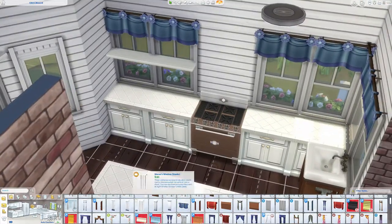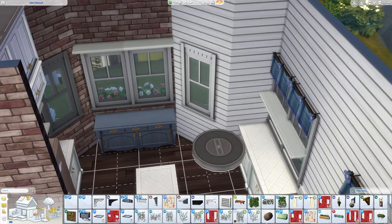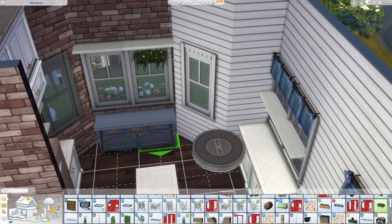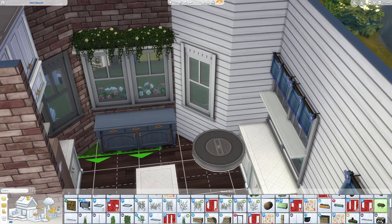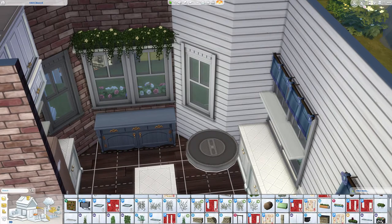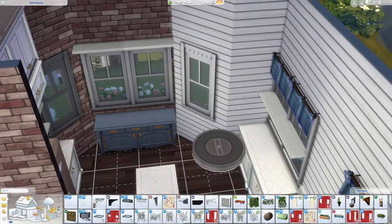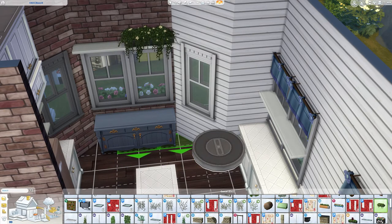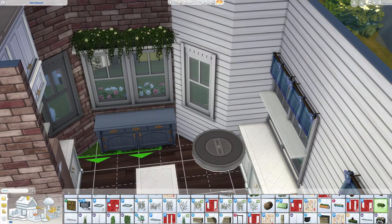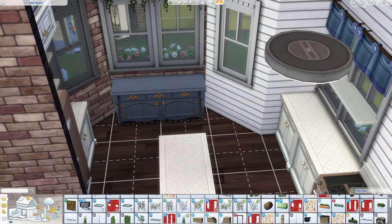I didn't play test this — I should have. I did actually put a Sim in this house so I could take the proper pictures, and she didn't seem to have any issues moving around. But I would recommend checking for yourself. Also, you want to use the bb.moveobjects cheat before you even place this house — that was recommended by Kristen as well.